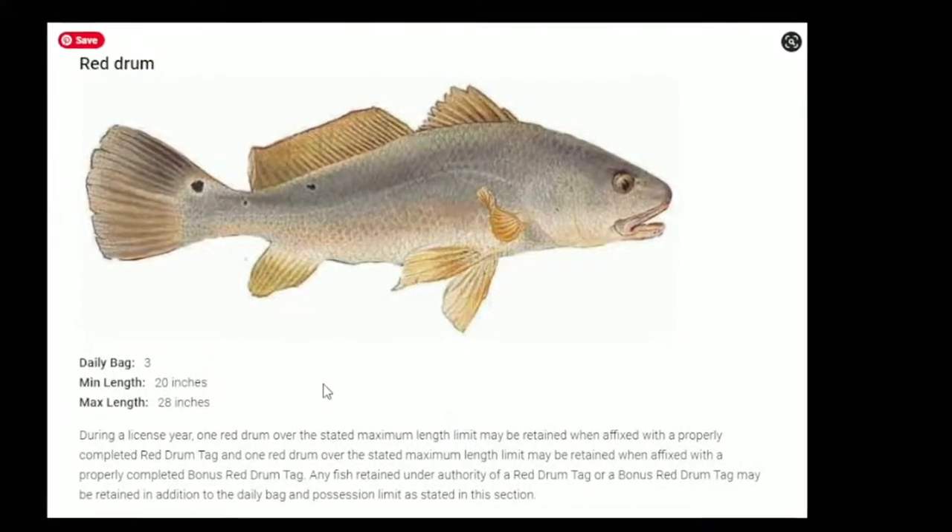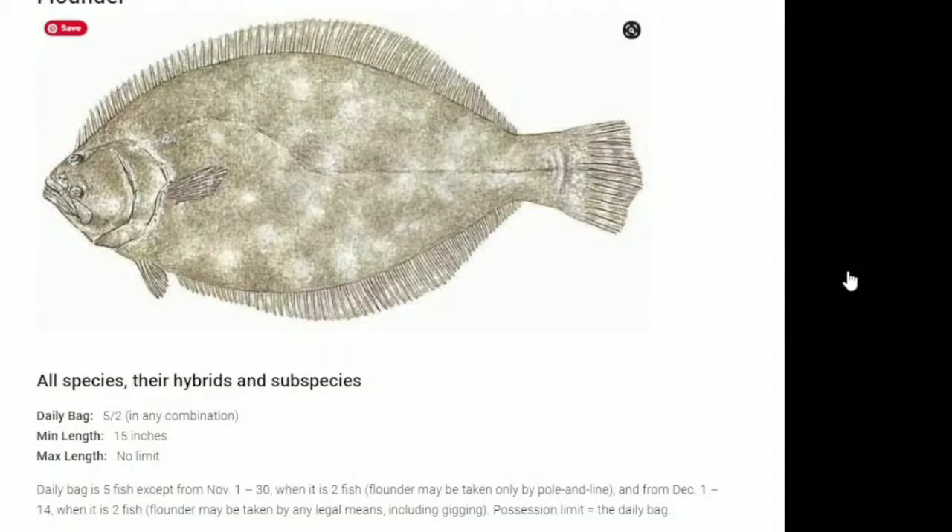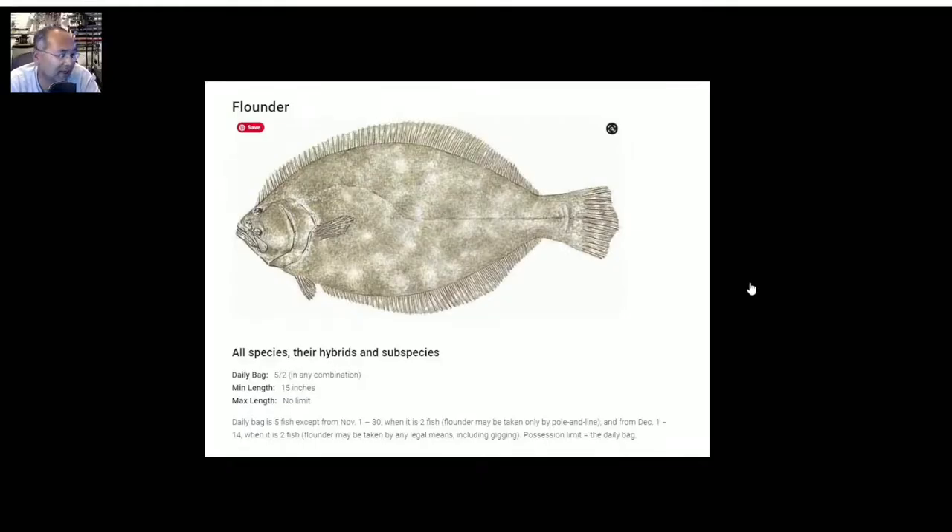Other than that, you've got to stick with 20 to 28 inches. Flounder — you can get five this time of year, except November 1 through 30 it's only two fish and they can only be taken by pole and line. December 1 through 14, you can get two fish and they can be taken by any legal means, including gigging. It's not December and it's not November, so we'll stick with a daily bag limit of five. Keep in mind the minimum is going to be 15 inches.